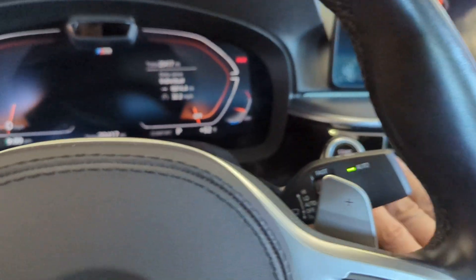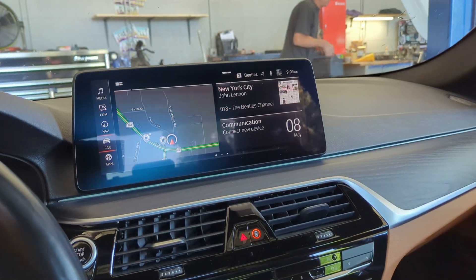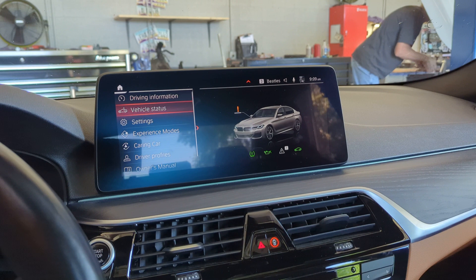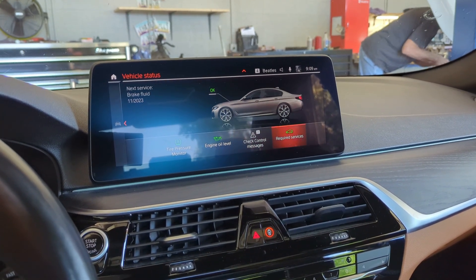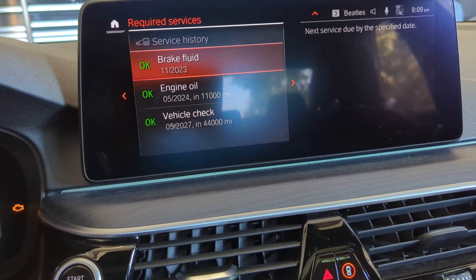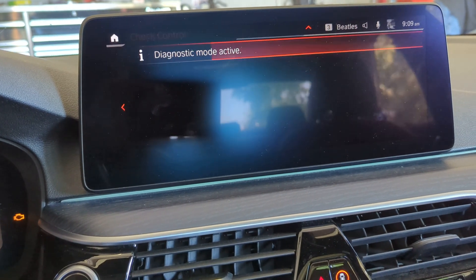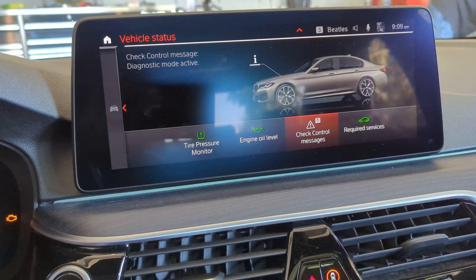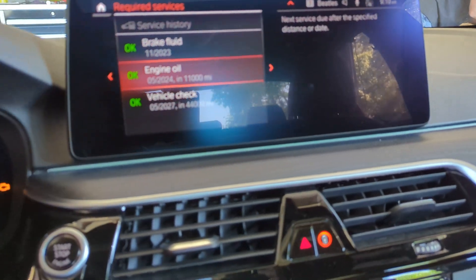When you come back and go to your menu, go to Car, Vehicle Status, Required Services — everything is good. Control message diagnostic but no service required, so you're done.